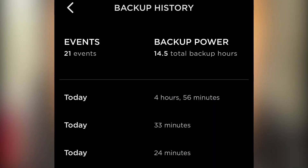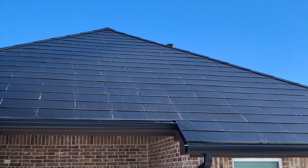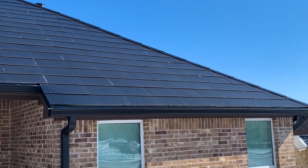Even during the outage situation that happened this past day, where I had a total of about six hours of power losses, my Powerwalls continued to go. When the sun came out, they started trickle-charging the batteries. And then when the grid came back online, they started charging from the grid.